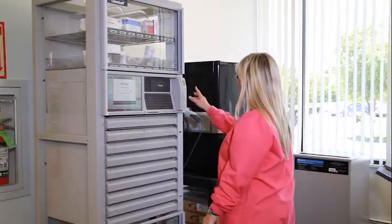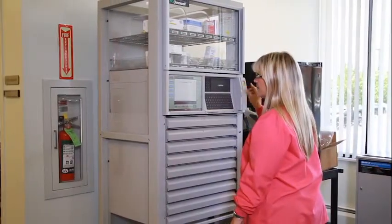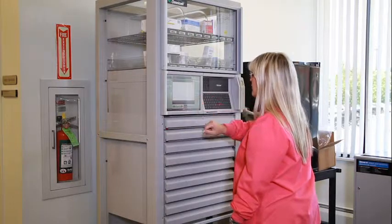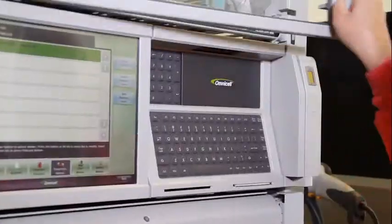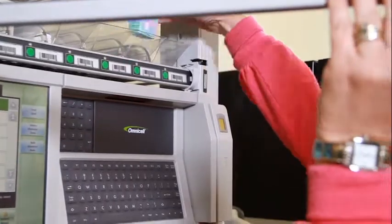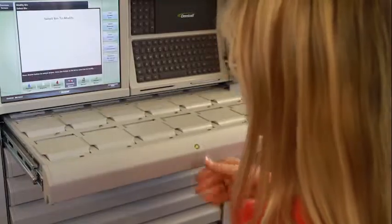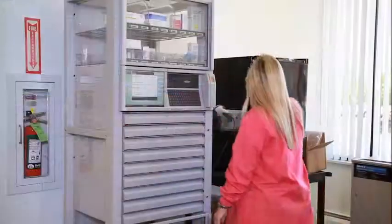The GrainRx medication cabinet would be located at the facility and holds up to 500 various medications. Because of its space-saving design, it can be placed in any convenient area without worry of security, due to the smart lid electronic access for nurses. Literally an in-house pharmacy.